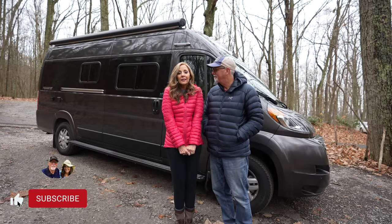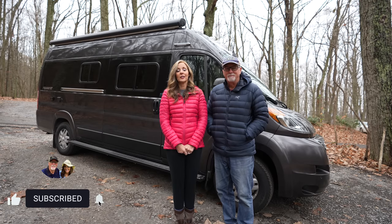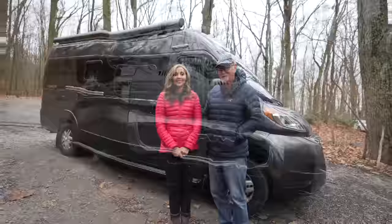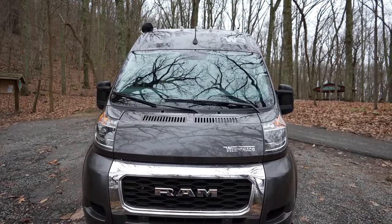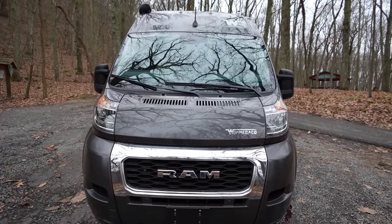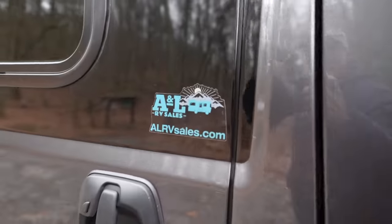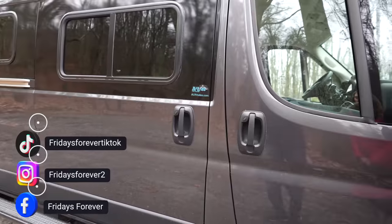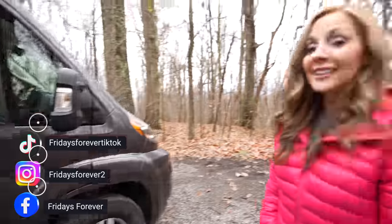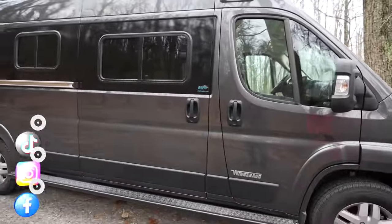We're excited and we thank the Lord on the way to the mountains today just for the opportunity to have this. Like I was saying, it is the Winnebago Travato 59G. I'm going to say a big special thanks to A&L RV Sales dot com for partnering with us and helping us get this. Thank you guys so much — we appreciate it and we appreciate your crew there.